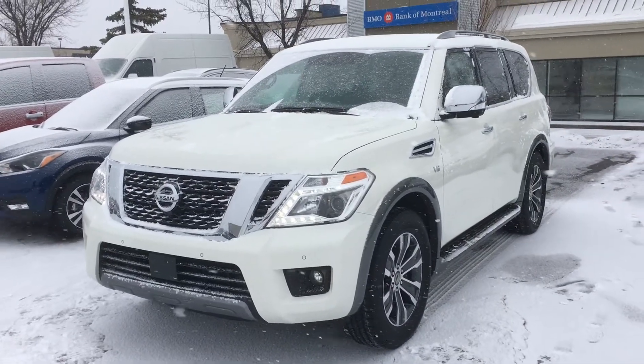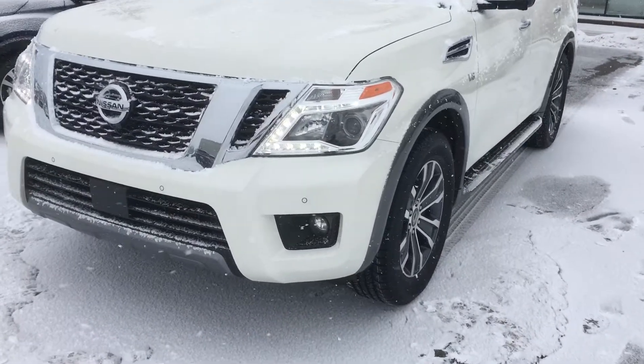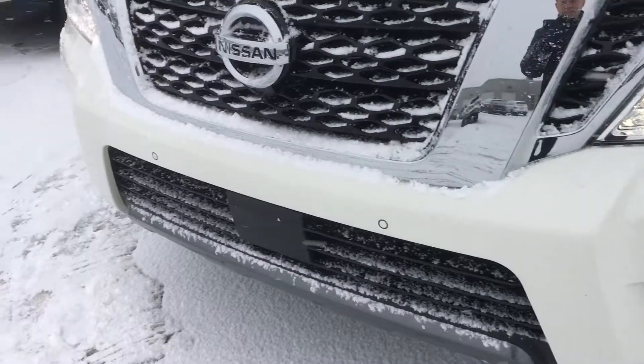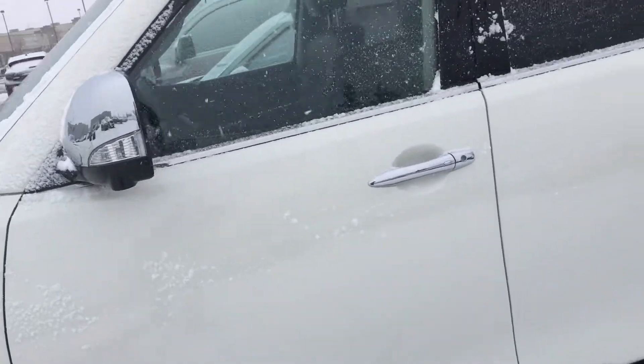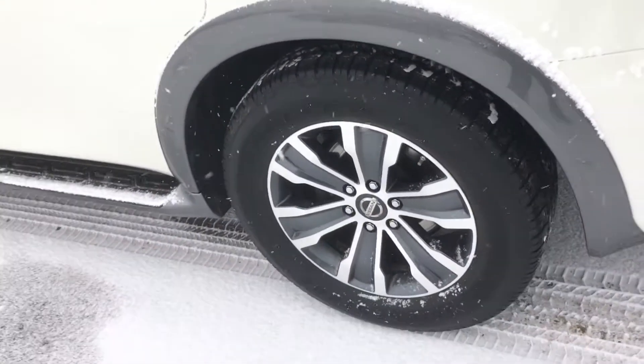Good morning — this is Gordon from Sherry Nissan, showing you this 2019 Nissan Armada SL. Beautiful looking vehicle with the tri-coat, nice pearlized finish. It's got sensors in the front, body's in great shape, excellent alloys and wheels.